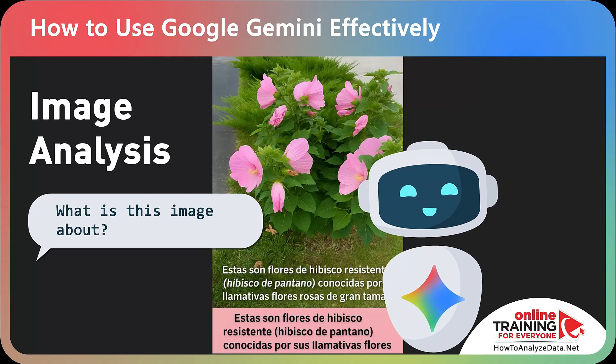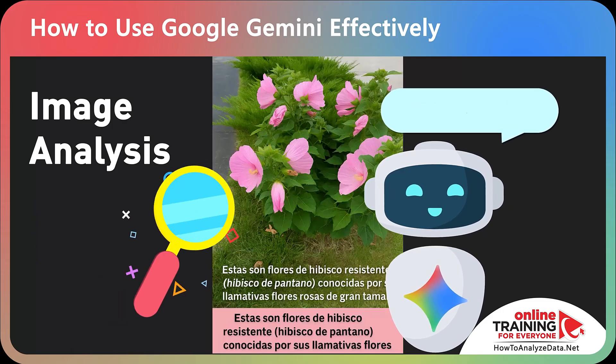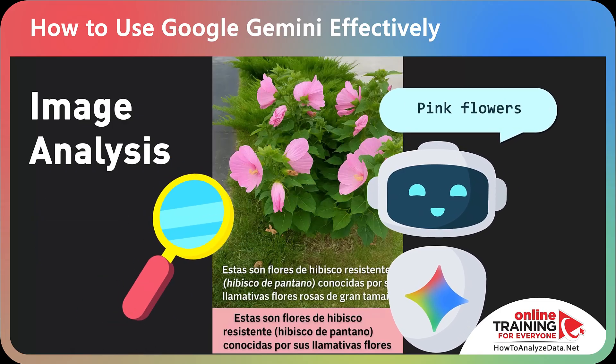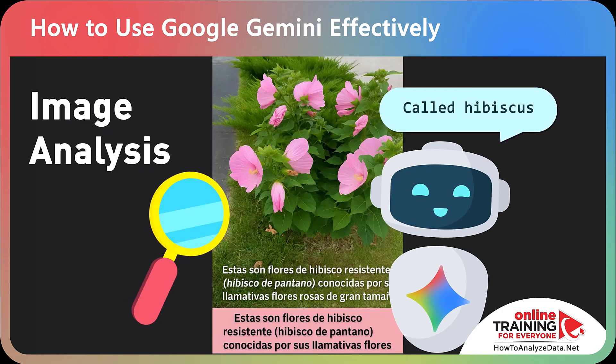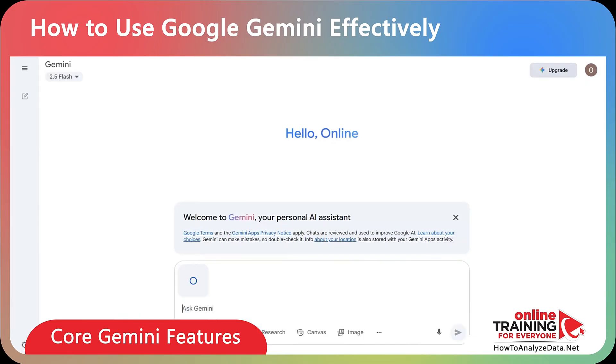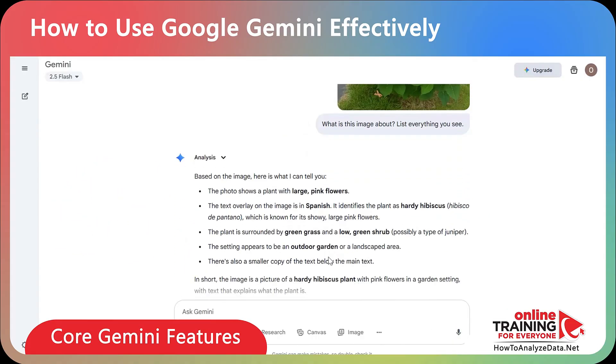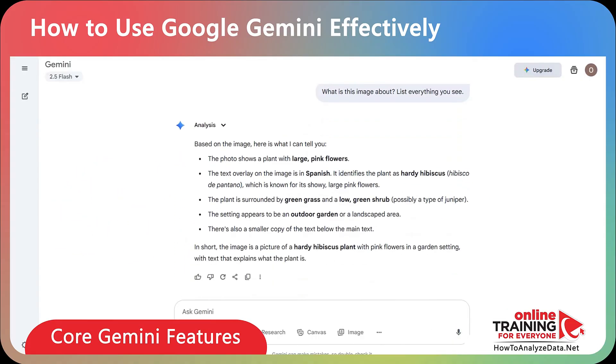Gemini can analyze uploaded images using Google Lens and its internal analytics. You can drop a screenshot or photo — even in a foreign language — and Gemini will describe what's there and translate it for you. For example, upload a photo and ask: 'What's this image about? List everything that you see.' Gemini understands the image, translates the text, and provides a full description.